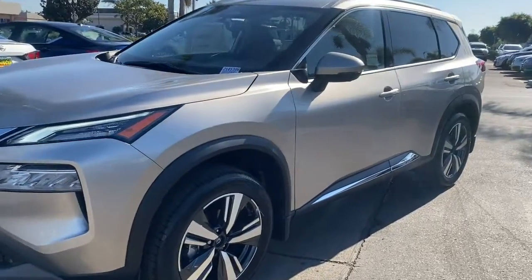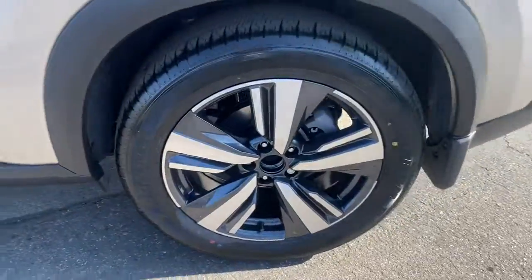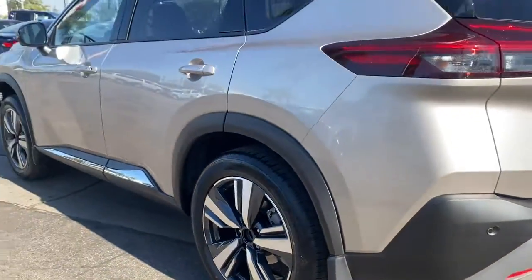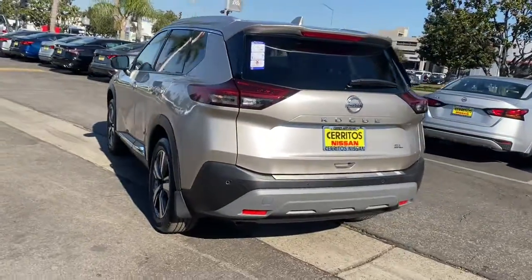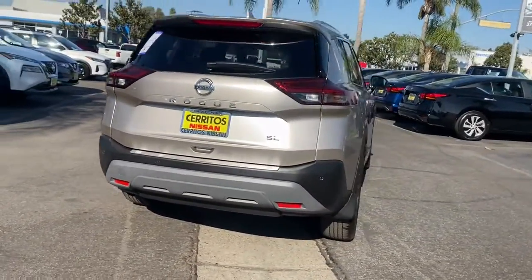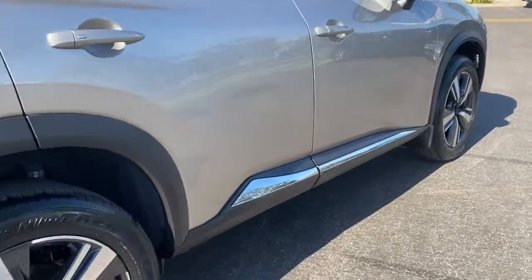Look no further than the 2021 Nissan Rogue. This feature-rich Rogue adds confidence and convenience to everyday life. Standard driver-assist safety tech, large cargo capacity, and spacious seating have your back wherever the road may lead. These are just some of the great options this vehicle comes with.